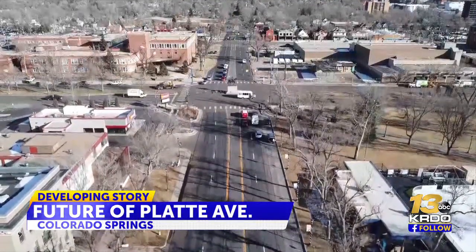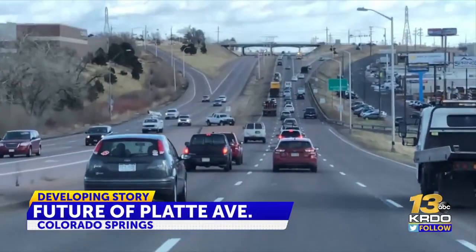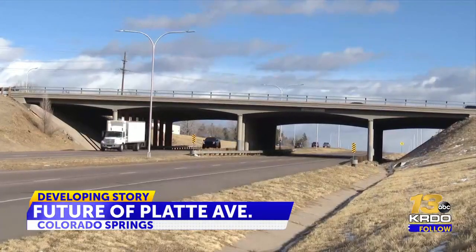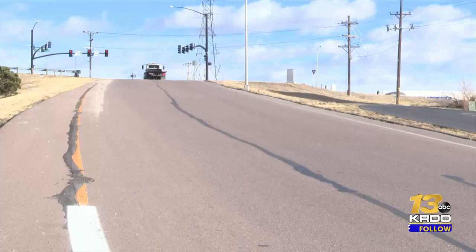The ideas so far include reducing lanes of traffic, adding bike lanes, and even turning some parallel streets into one-way corridors through the downtown area. Another suggestion would widen the east end of Platt between Academy and Powers to make room for increased traffic from the new homes being built on that side of town.